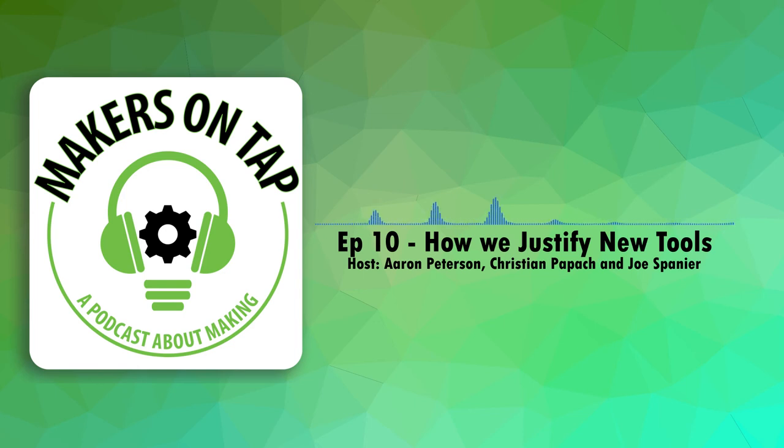If you get sucked into the gear forums, it is literally a black hole. Nothing's ever good enough and everyone's like 'do you see the purple fringe on the side of your photo?' — and you're like, I'm not even sure I do. That sounds like the audio file forums. Yeah, it's all over the place — whenever you get into a specific hobby, it just pulls you deeper and deeper.